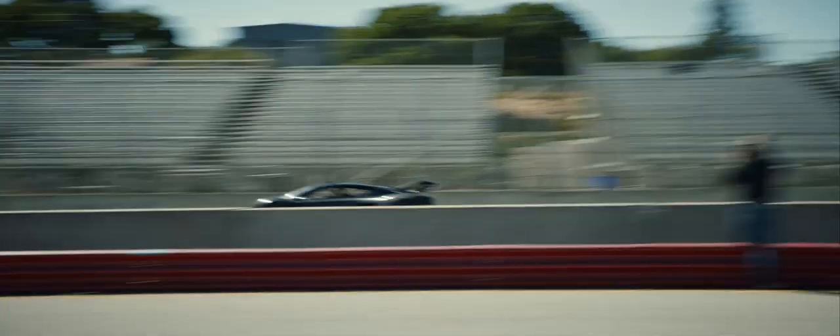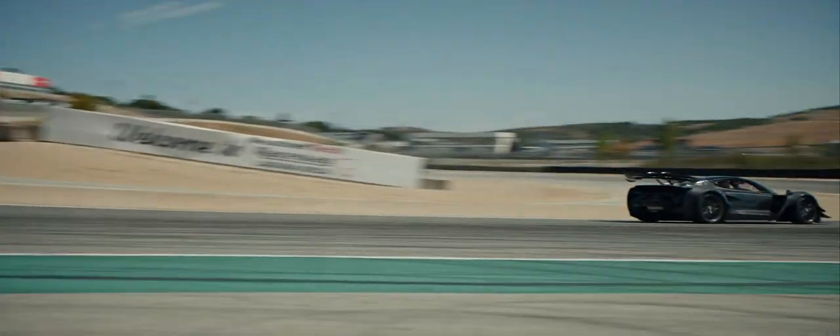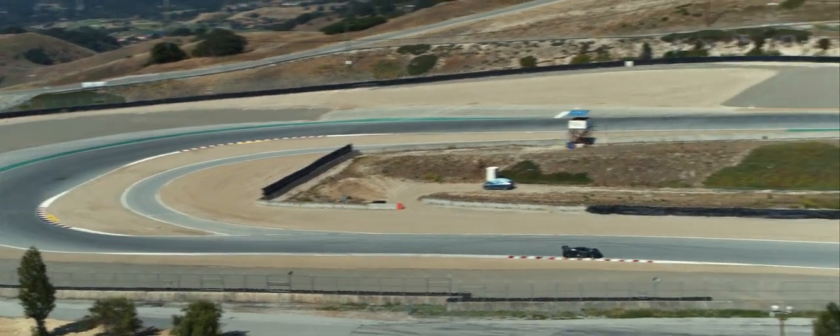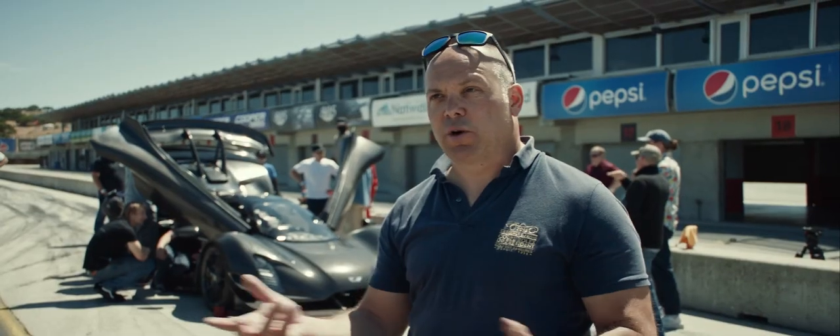This process started out with: what do our targets need to be, what are the requirements of the vehicle in order to challenge that lap time. We knew what we had with the previous car. We start to conceptualize, and then we effectively run laps on the computer. We create a model of the car and basically ask questions of the simulator.